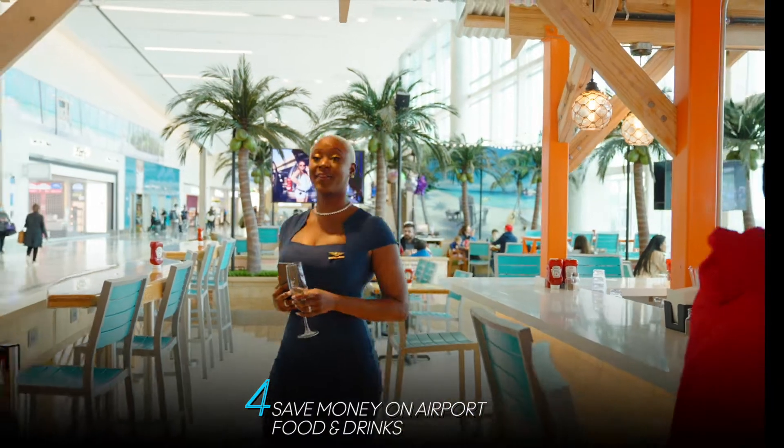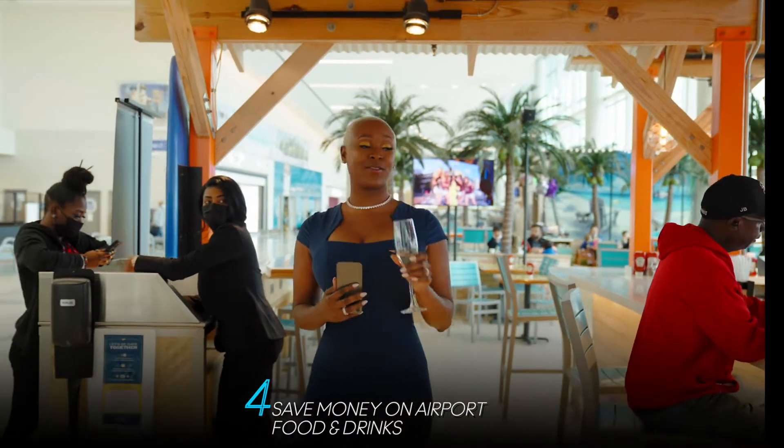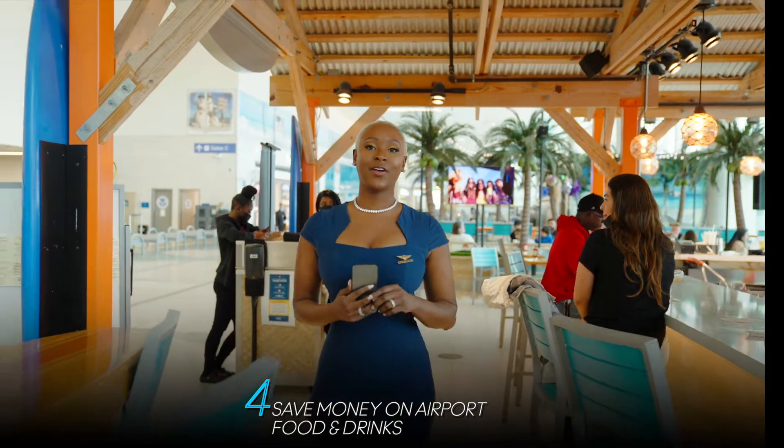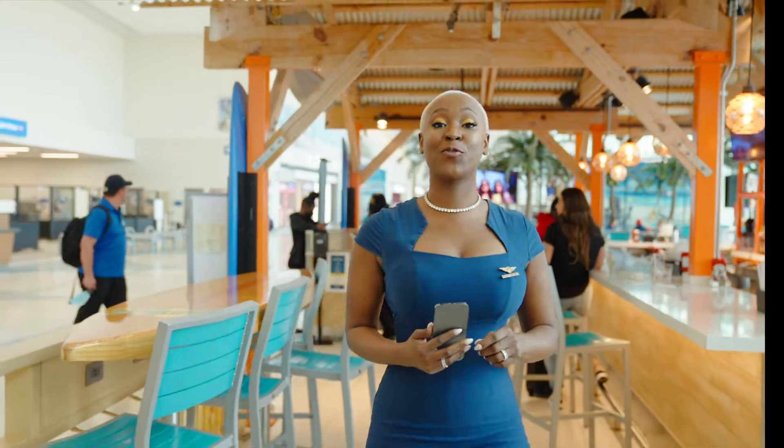Here's the airport hack you should try: instead of spending all your money at the bars and restaurants in the airport, go ahead and splurge on your airline's executive lounge day passes. There you can get free food and drink — you can thank me later.